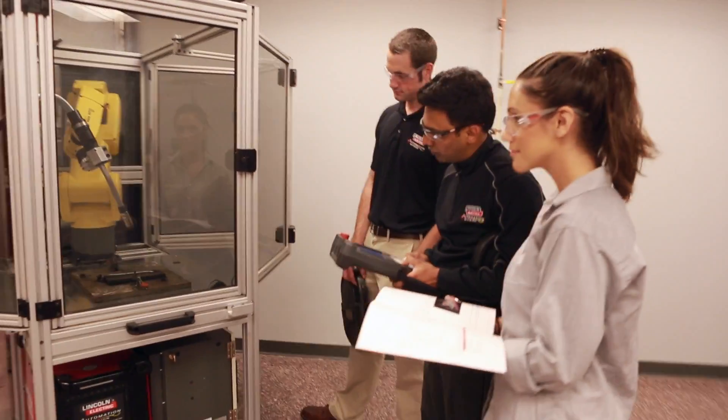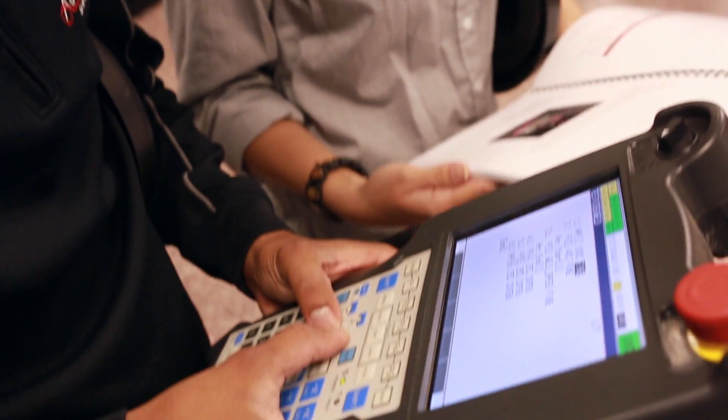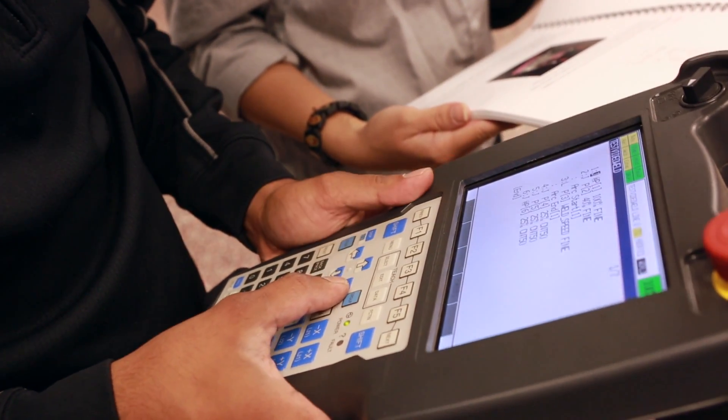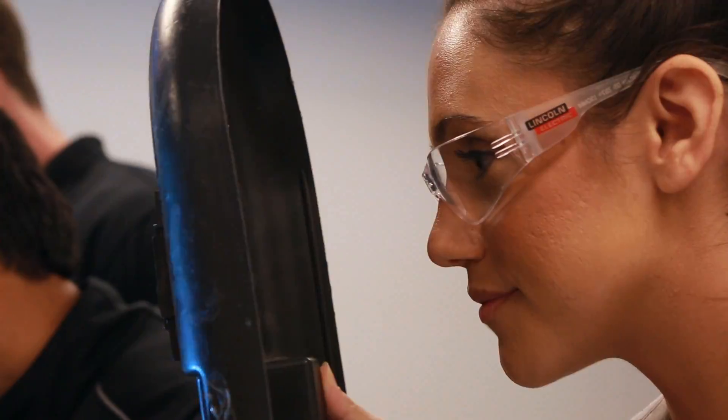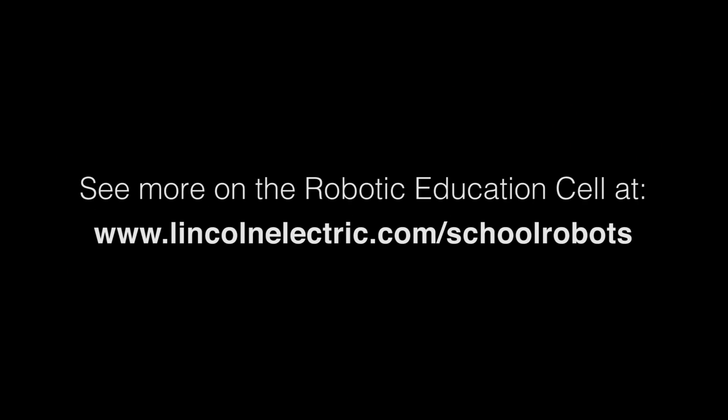The system supports training and programming needs, providing everything you need right at your fingertips to present a manufacturing-ready robotic welding system. Integrated safety measures are incorporated into the work cell design and robotic software. See more on the robotic welding education cell at lincolnelectric.com/schoolrobots.